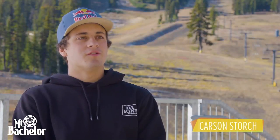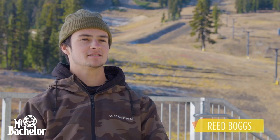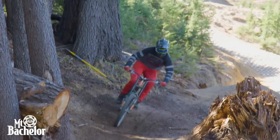My name is Carson Storch and I'm a professional free ride mountain biker. My name is Kate Meyer, I'm a competitive downhill mountain biker. My name is Reed Boggs and I am a professional mountain biker. I'm Kyle Jamison and I am a mountain bike enthusiast. I build mountain bike trails professionally and I ride mountain bikes professionally.